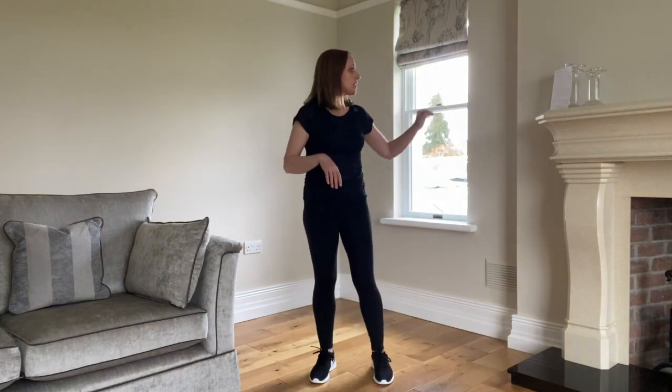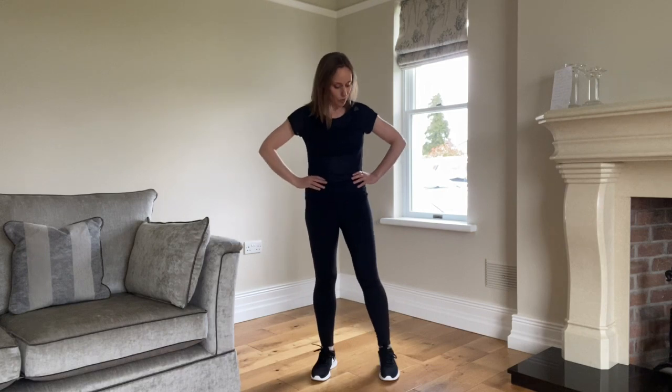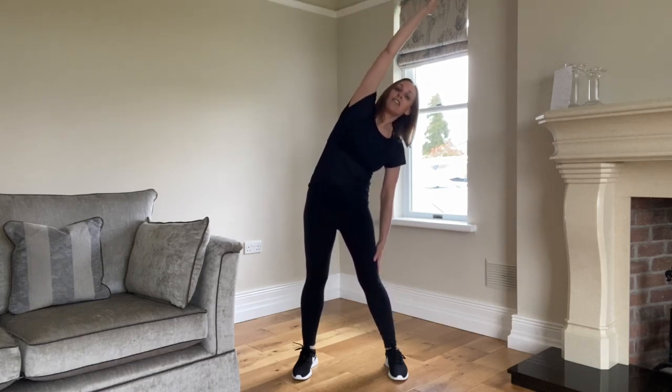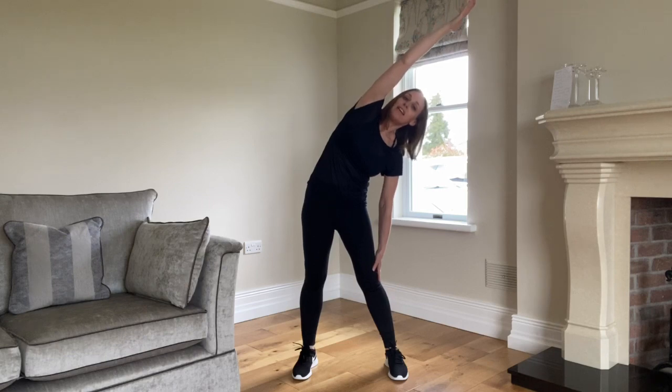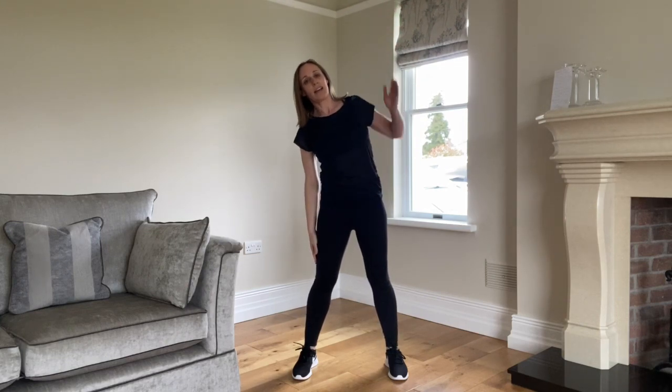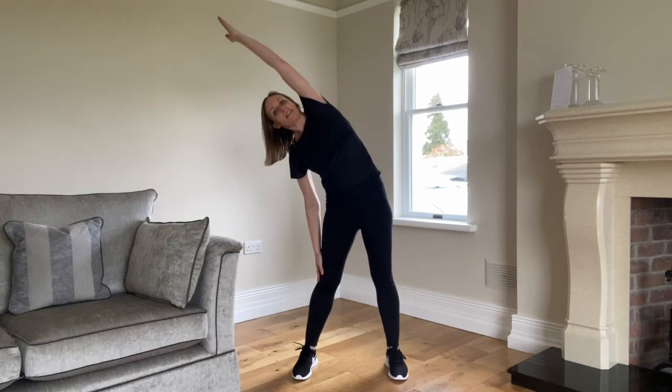Our first exercise is called the tilting star. We're going to bring our feet a small bit wider than the hips and tilt to one side — bringing one arm into the air and letting the other arm fall down the outside of our leg. We stay there for about five seconds, gently come back up, and go to the other side. You would stay there for your five seconds and back up, and we do two of those in each sequence.